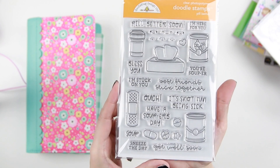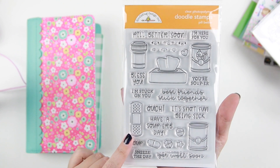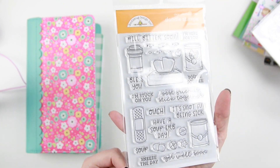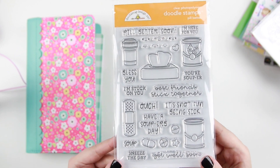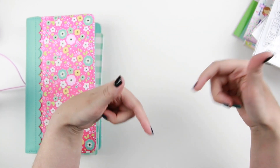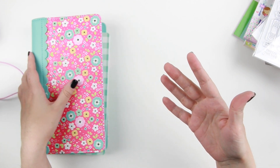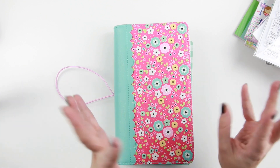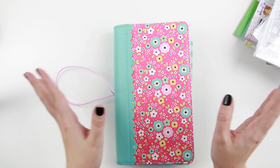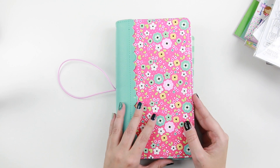I've also been wanting to make more get well soon cards, and then I saw this stamp set called Peel Better — and I just had to have it. As usual, all the links are in the description down below. I use affiliate links wherever I can, just as a disclaimer — it helps me pay for the videos, the blog, and mostly the blog hosting.